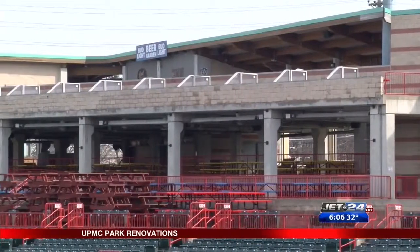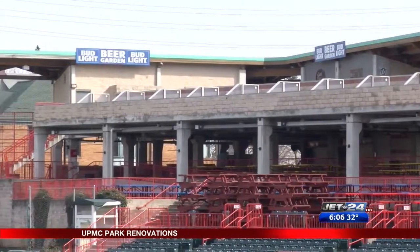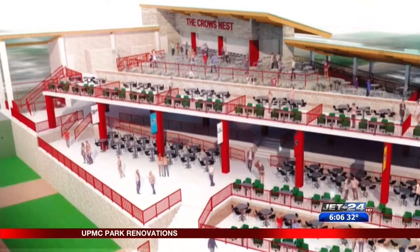Executives say the renovations are in some ways a long time coming. The last major changes to the ballpark were in 2006 when the scoreboard went in, and then when the Budweiser beer garden was built in 2007. Since then, nothing really new as far as the actual structure of the ballpark has happened. The fan experience is just going to be enhanced tenfold from where fans see it now.